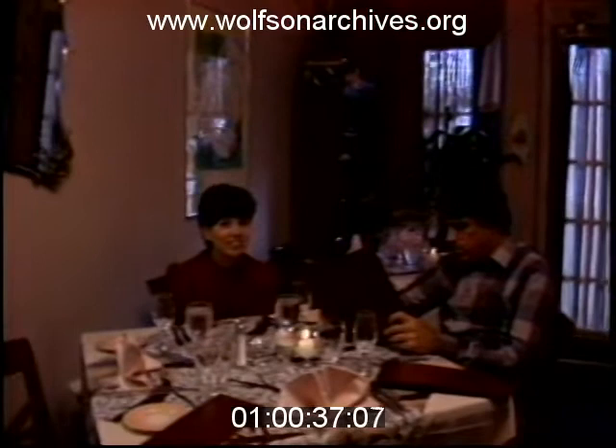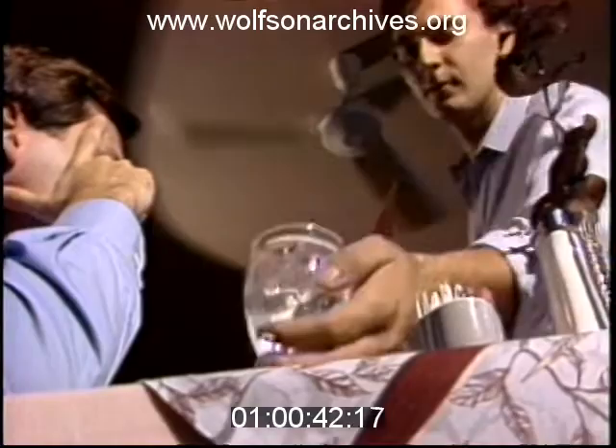This Coral Gables find has been found, and people flock here on the weekends. I'm the Mystery Diner, Channel 4 News.